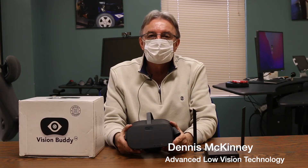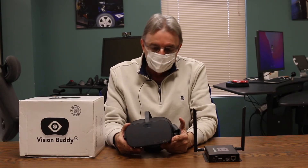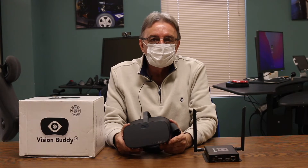I'm Dennis McKinney, President of Advanced Low Vision Technology. I'm located just outside of Indianapolis, Indiana in New Palestine, and we're going to talk a little bit about Vision Buddy.